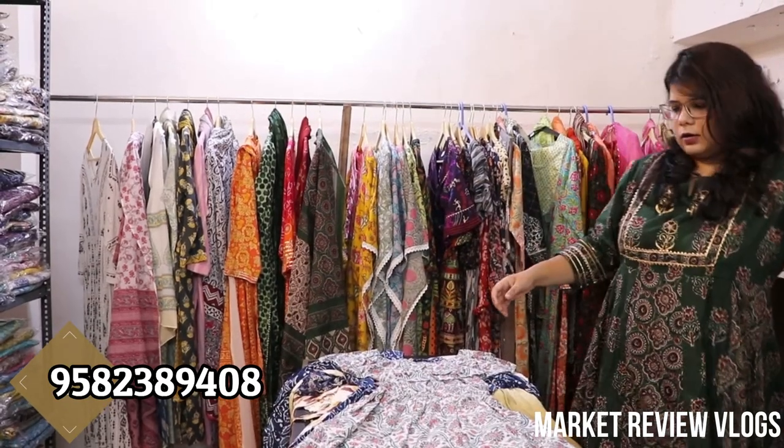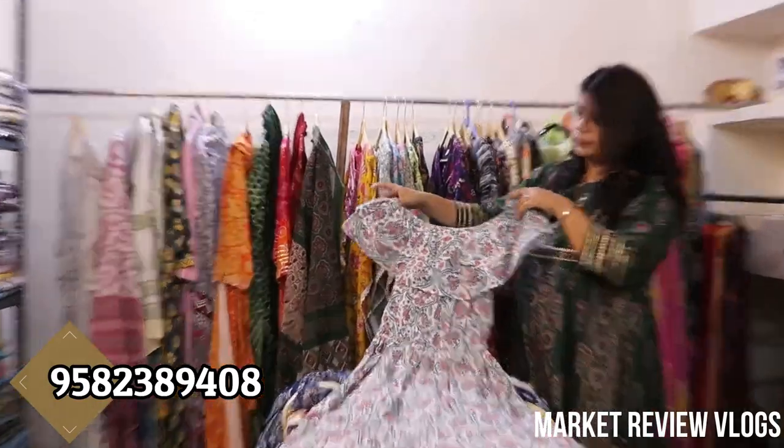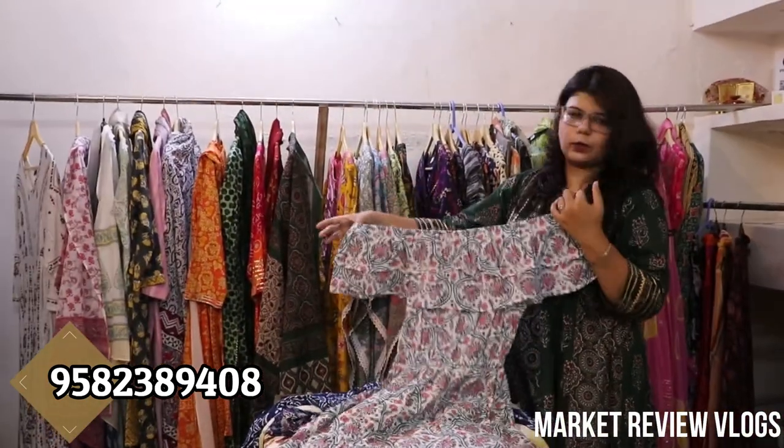What is the price? It is Rs. 550 with free shipping. Very beautiful. It will come in cotton with elastic, and you can wear it off shoulder.